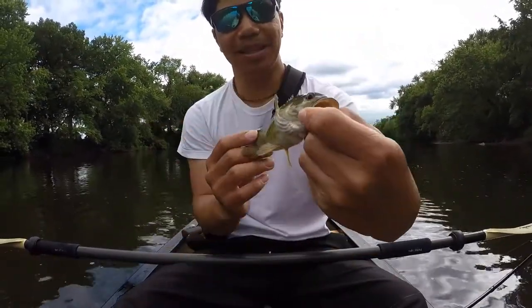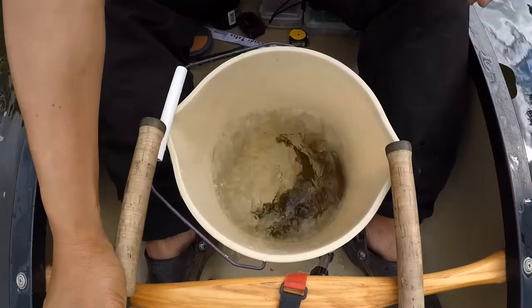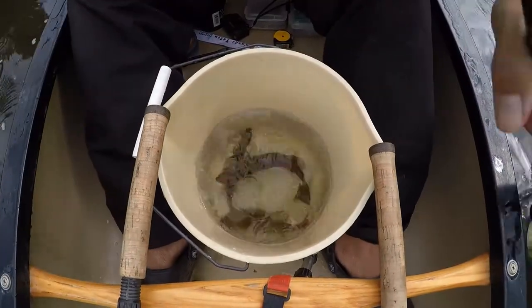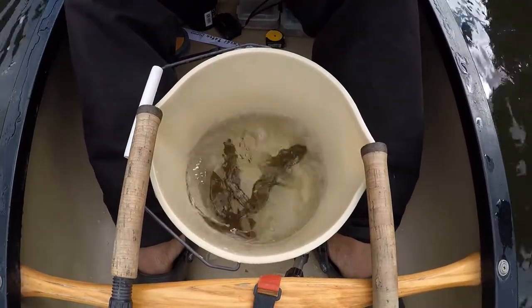Such smooth skin. Use moisturizer? There you go. Beautiful earthy tones — browns and greens.